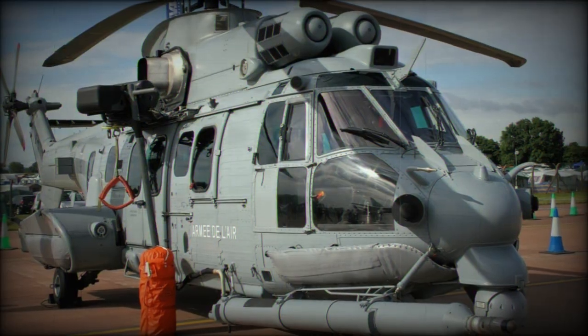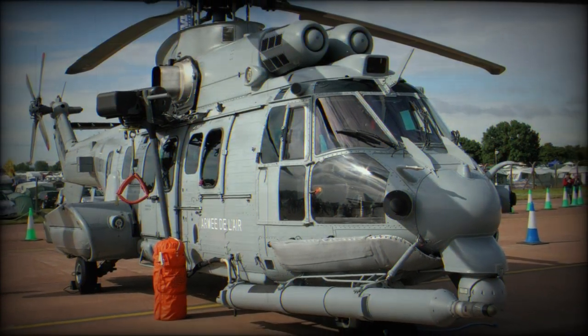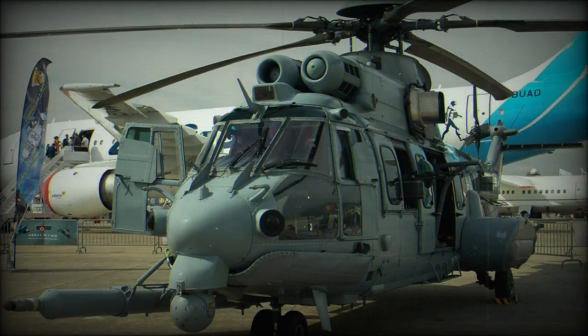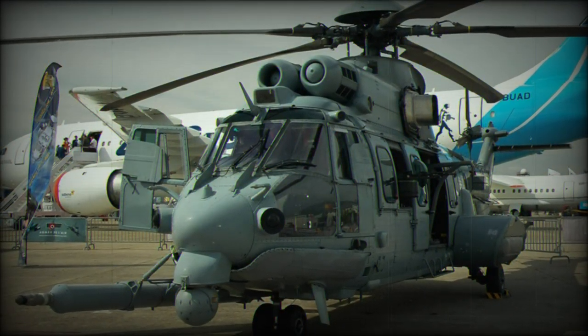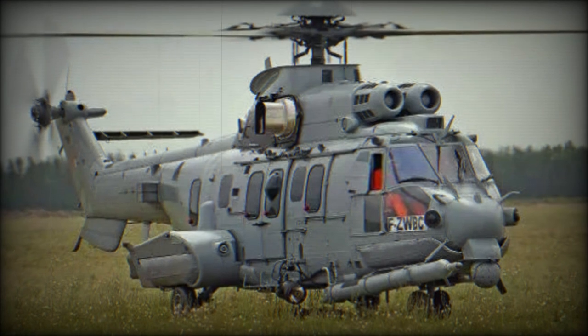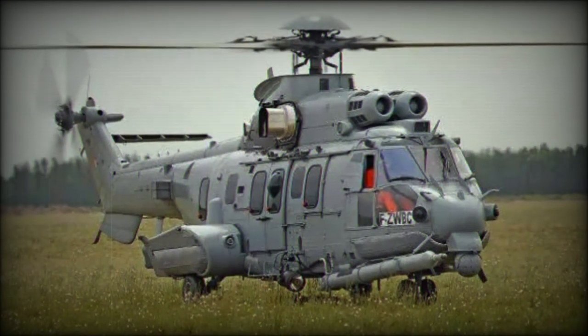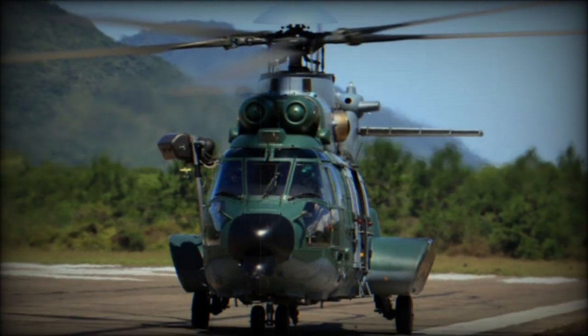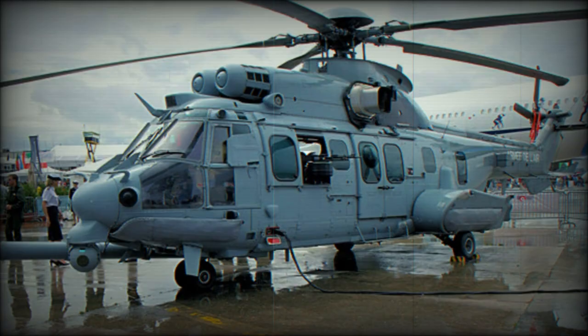When optionally armed, the EC725 can be equipped with a pair of window-mounted general-purpose machine guns — FN MAG or equivalent — or side-mounted 68mm rocket pods, or side-mounted 20mm GI-80 cannon pods. The EC725 is piloted by two personnel under a heavily framed cockpit, followed by a crew chief in the aft cabin and window gunners if applicable.